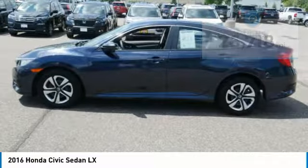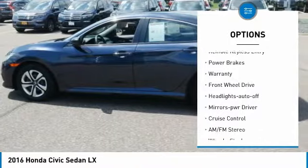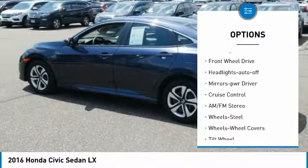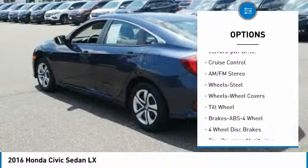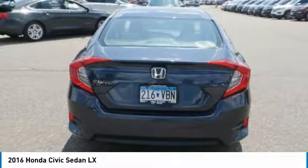Here are some of this vehicle's great options: traction control, intermittent wipers, daytime running lights, remote keyless entry, power brakes, warranty, FWD, headlights auto off, mirror memory, and cruise control.